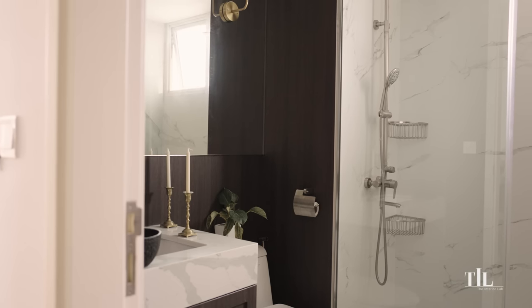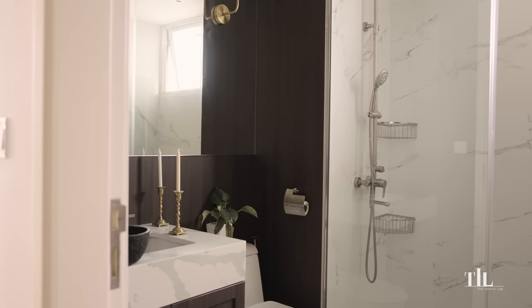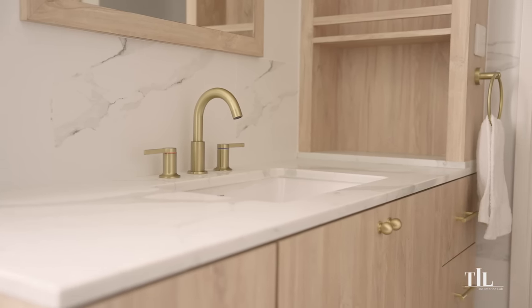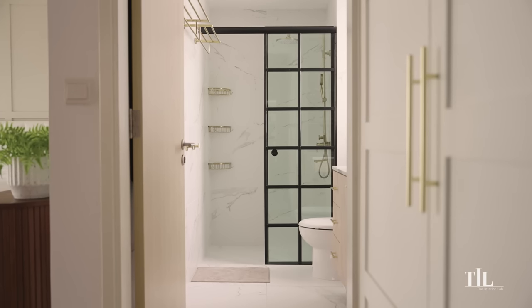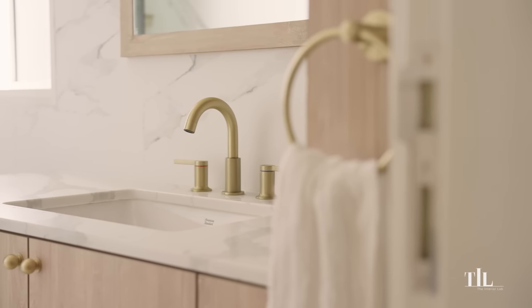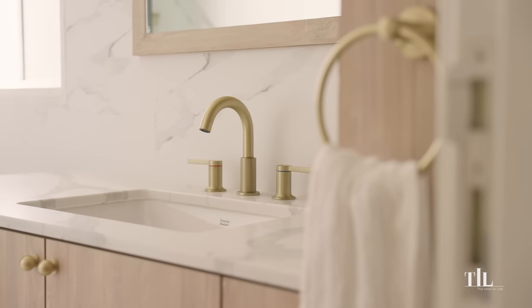All of our bathrooms were hacked and redesigned. We kept them white and airy, using marble and white elements. For the master bathroom, we used gold for accessories and some of the details to give it a luxurious look.